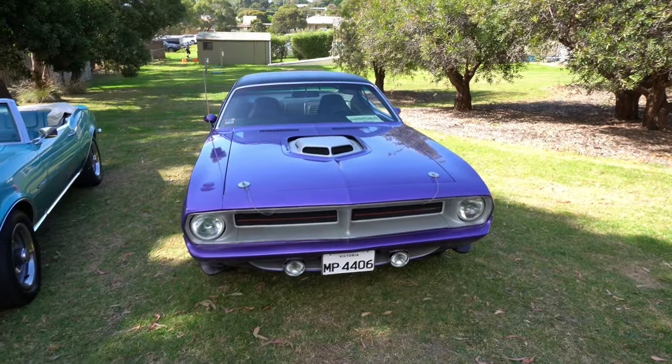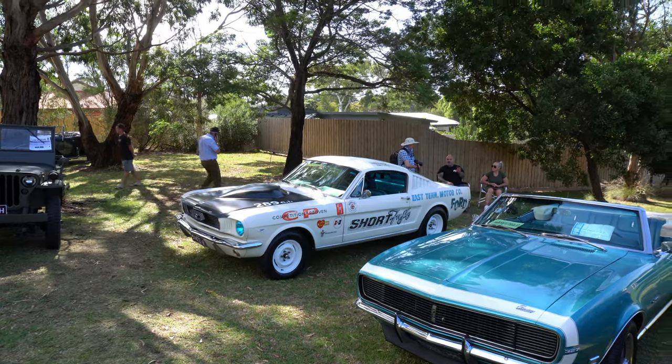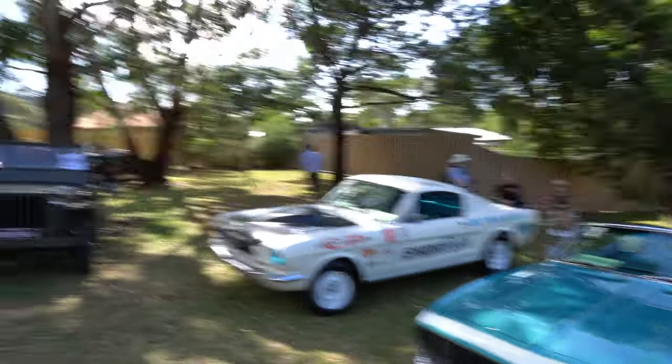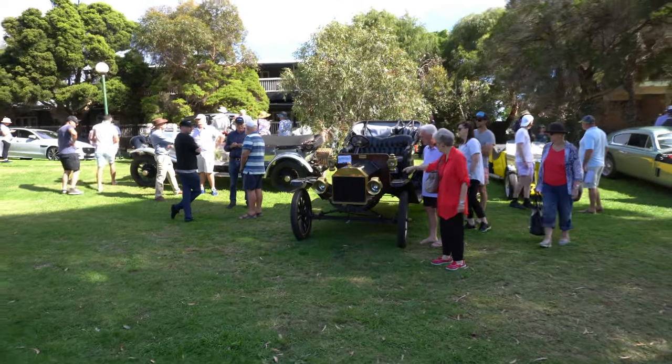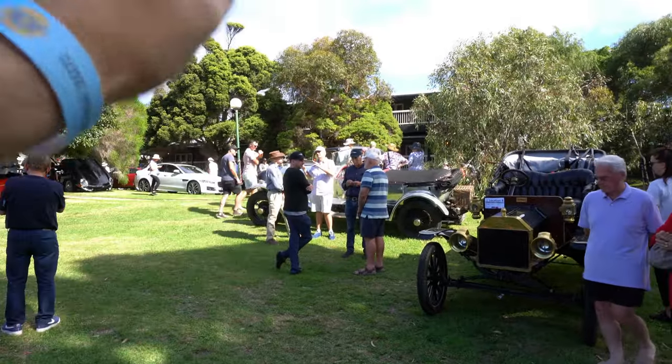Variety collection here today. We've got the Plymouth, Camaro, Ford Mustang over there with some race livery on it. Over this side, we've got a Ford Model T. And there's a collection of Rolls Royces over the other side. Great, great turnout.